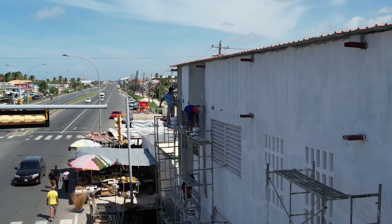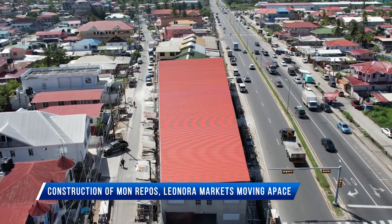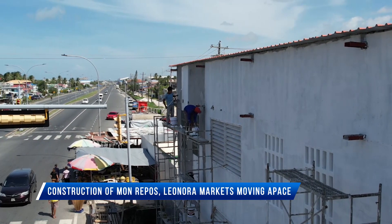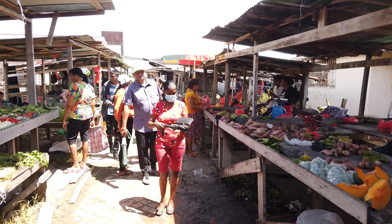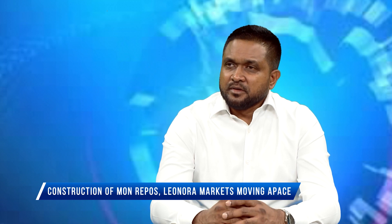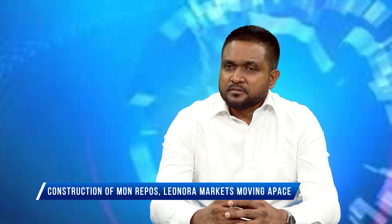The western wing is also being constructed, which will include a cafeteria. Meanwhile, vendors who have been plying their trade on the roadsides will also be comfortably accommodated following completion of the Lenora market tarmac on the west coast of the Marara. All the preparatory work has been completed. We are going to be pouring concrete on Tuesday next week to have the tarmac constructed. As soon as the concrete is poured and cured, we'd be able to do the layout and have vendors allocate the spaces on the tarmac. So in a matter of weeks the Lenora market will be complete.